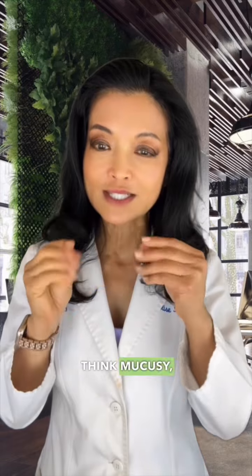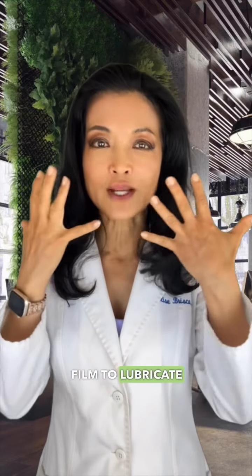What are goblet cells? Goblet cells are specialized cells that produce and secrete soluble mucins — think mucousy — for the tear film to lubricate and protect your eyes.